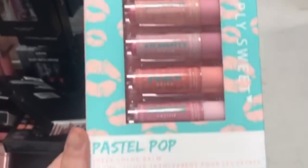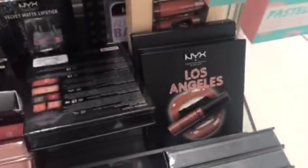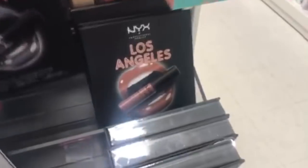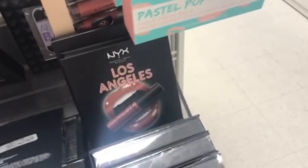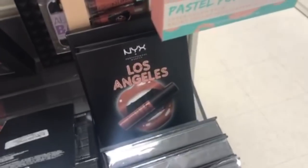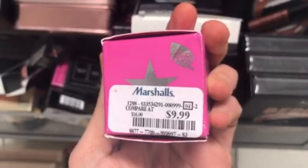I thought these Simply Sweet Pastel Pop lip glosses were really cute — a bunch of them with all different flavors for $3.99. And there were so many NYX lip kits! The GlamGlow Pout Mud Wet Lip Treatment in Sugar Plum is $9.99.